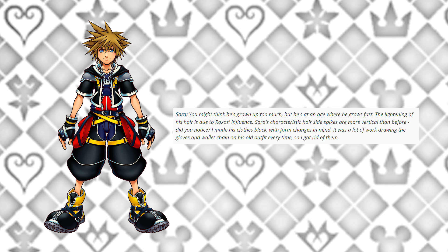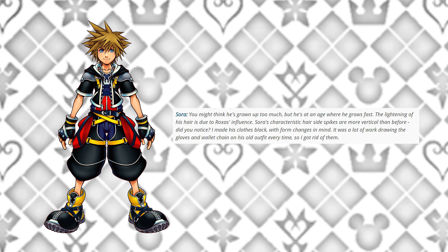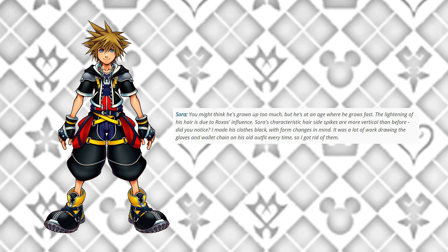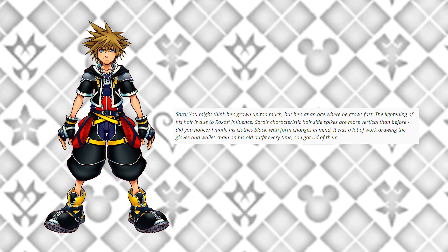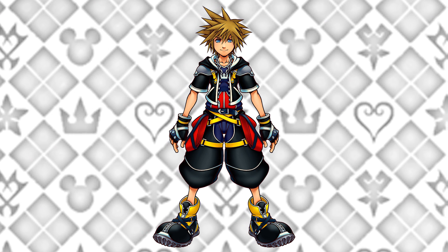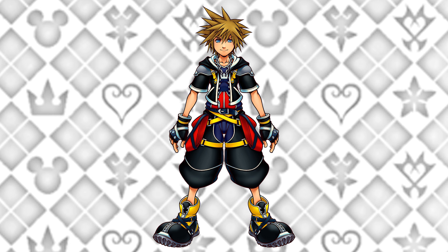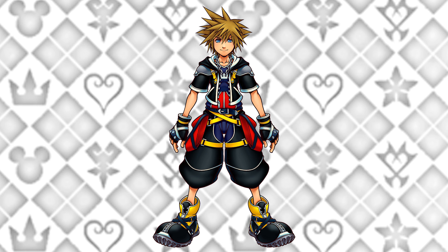This artwork is titled after the character Sora. You might think he's grown up too much, but he's at that age where he grows fast. The lighting of his hair is due to Roxas's influence, and his characteristic hair side spikes are more vertical than before. Nomura made his clothes black with form changes in mind, and got rid of the gloves and wallet chain from the old outfit. Kingdom Hearts 2 Sora is nostalgic, though it got topped by KH3 Sora's design for me.